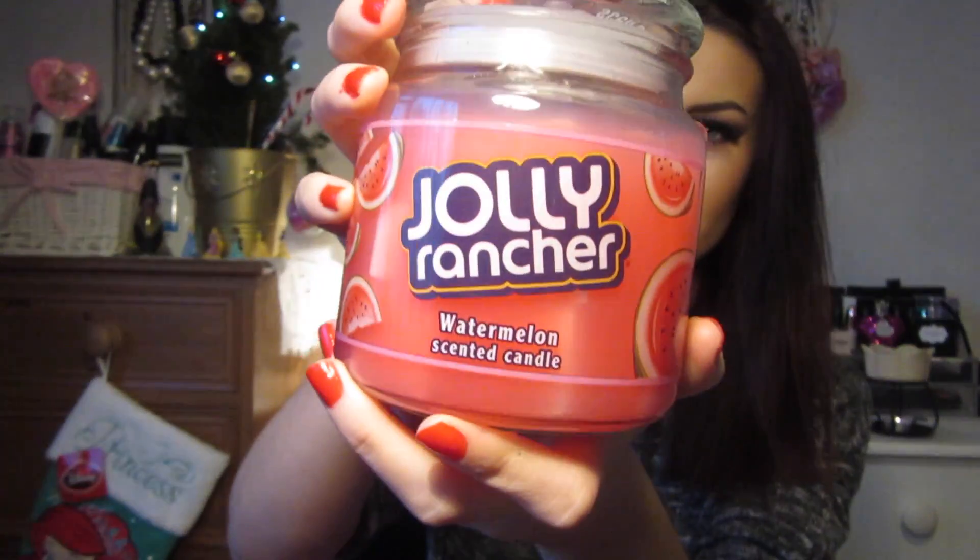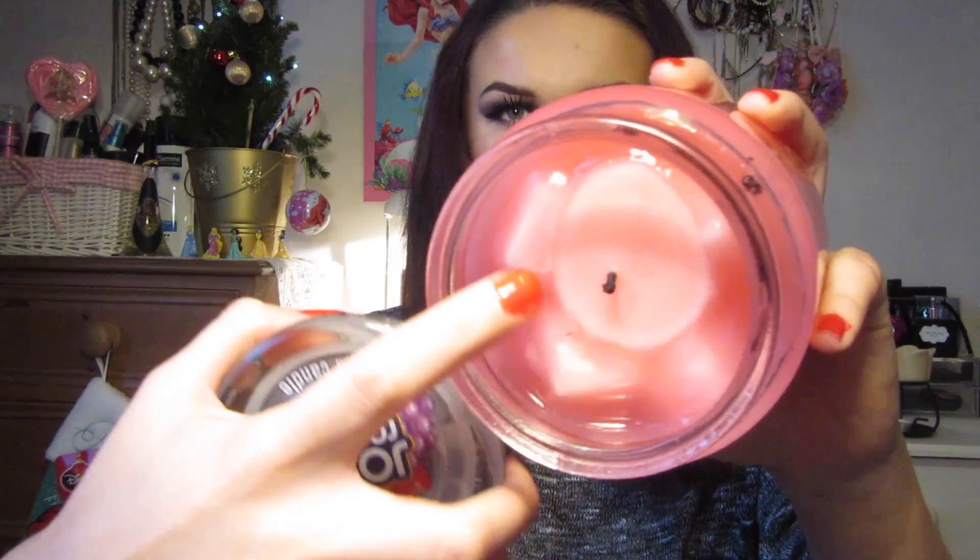The next thing I'm going to show you are candles. The first candle is from a supermarket in America called Publix, and it's by the brand Jolly Rancher, which is really popular in America - they're actually a sweet or candy brand. It's the watermelon scented candle. Inside it's sort of like a jelly-based candle and there are little bits in it meant to look like actual bits of watermelon. If you love watermelon I recommend this so much.